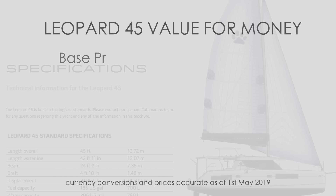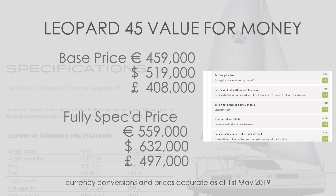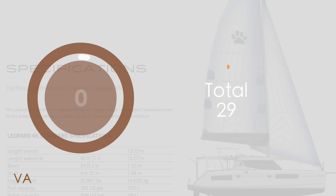The base price of the Leopard 45 is 459,000 euros — 519,000 US dollars or 400,000 British pounds. However, fully specced, add another 100,000 euros, so we're looking at 630,000 US dollars or almost half a million British pounds. Be aware that the base price does not include up to 20,000 euros of mandatory extras included in commissioning. Some extras seem slightly overpriced — we consider 5,000 euros plus tax for blinds and curtains to be over the top. A gen set supplied and installed is 30,000 euros plus taxes. Overall, we award value for money a 5 out of 10.